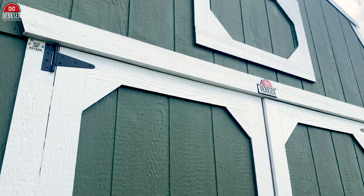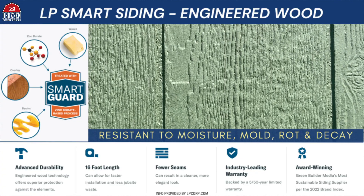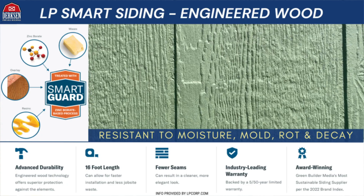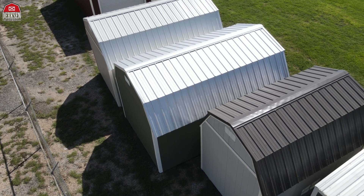You have the LP Smart Siding, which is that engineered wood for long-lasting durability — it acts as a moisture barrier as well as being resistant to rot and insects. And finally, you've got a high-quality 29-gauge retro roof on top.